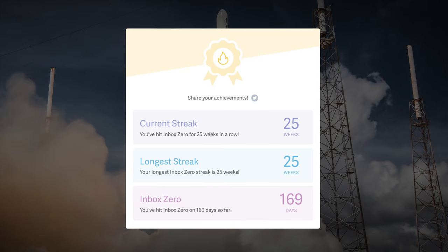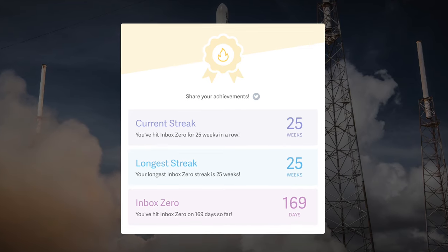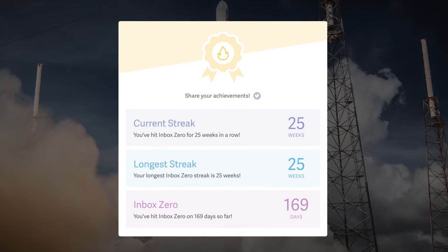But Superhuman is much more than Gmail without buttons. It's designed to get you to inbox zero every single day without letting things fall through the cracks, and it does it through a concept called triage. Instead of just glancing at the inbox and picking out important items, with Superhuman you're supposed to take action on the inbox itself.